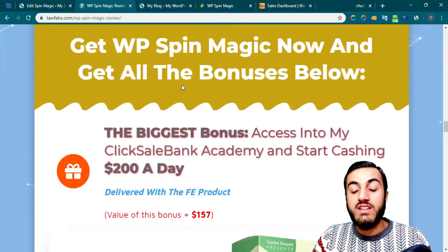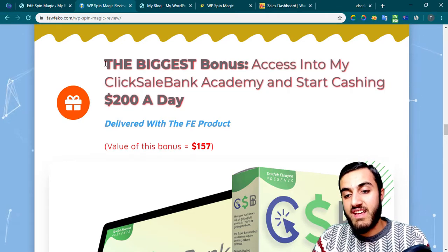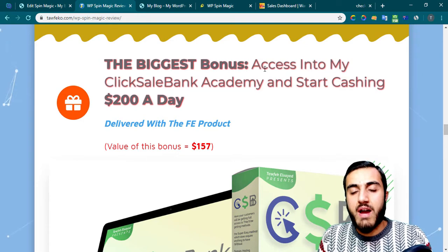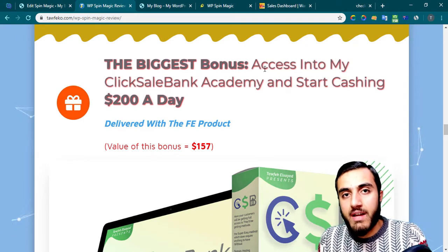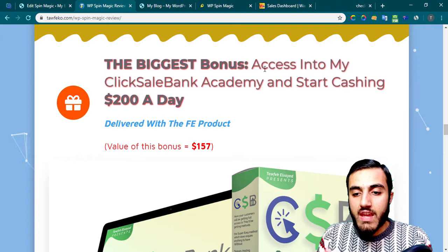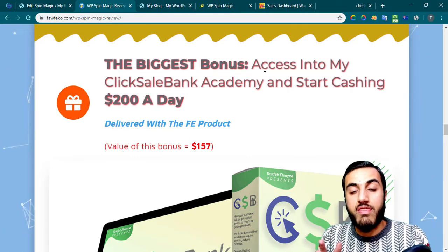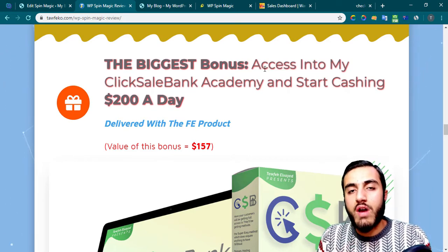What are my bonuses? I have a big surprise for you — it's my biggest bonus. With this bonus, I will give you access to my ClickSale Bank Academy. This Academy will help you make real money. The methods are all about two methods: the first is the super easy method, and the second is the money-friendly method.